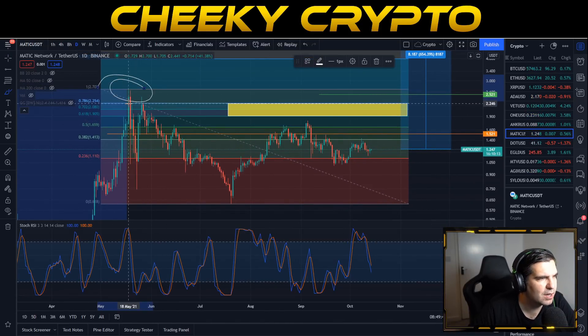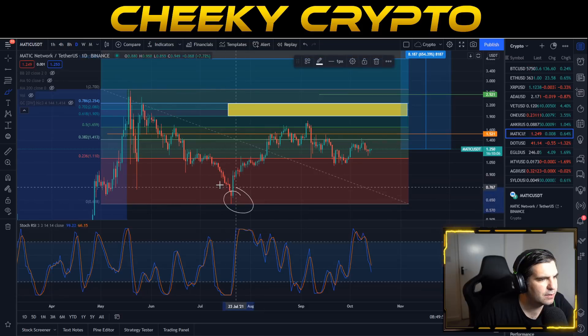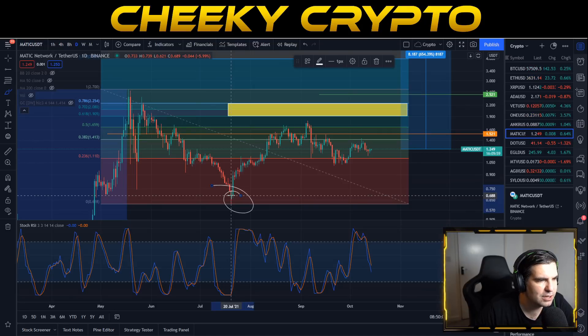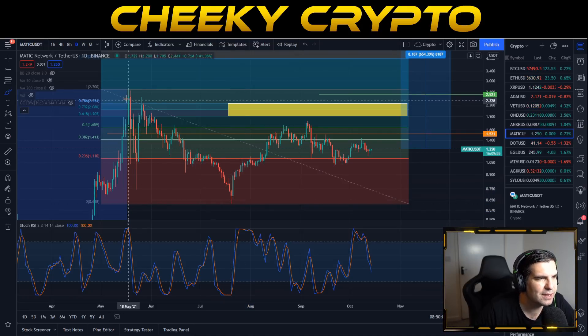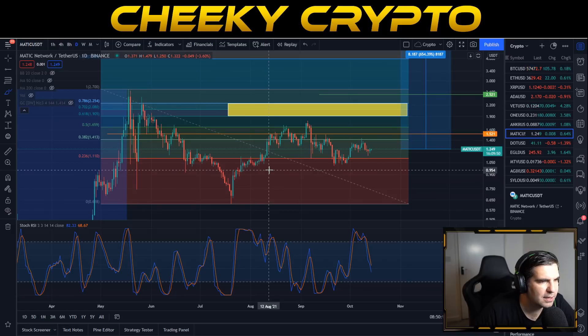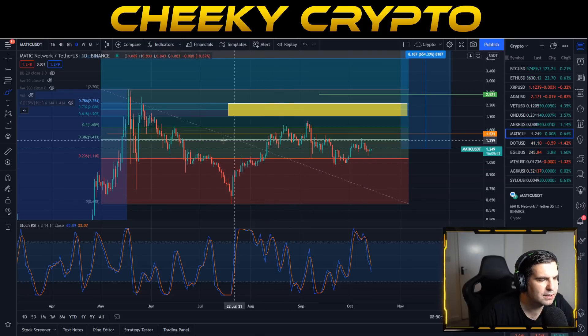The Fibonacci retracement runs from the high achieved on the 18th of May 2021, which comes in at $2.70. When Bitcoin pulled back from $65K to $28K, that allowed MATIC to come back down to a pretty interesting buy zone at the 62.1% level. Anything basically below $1.00 was a fantastic buying opportunity.